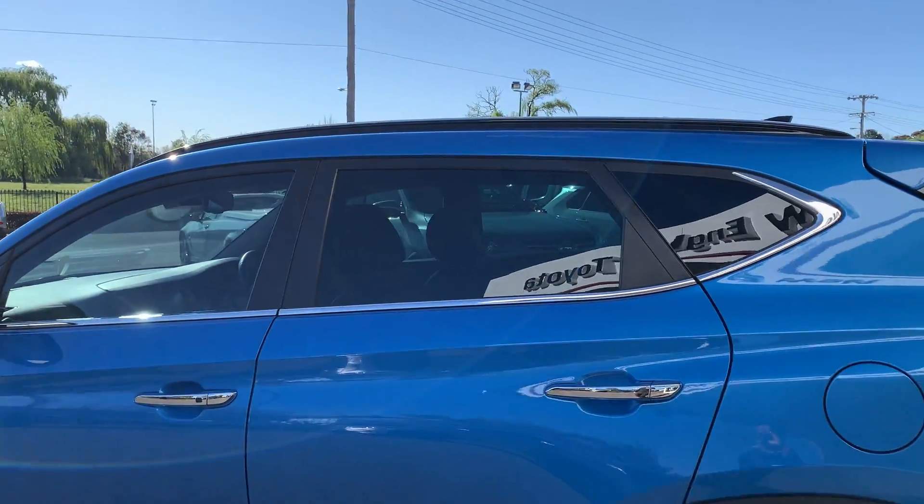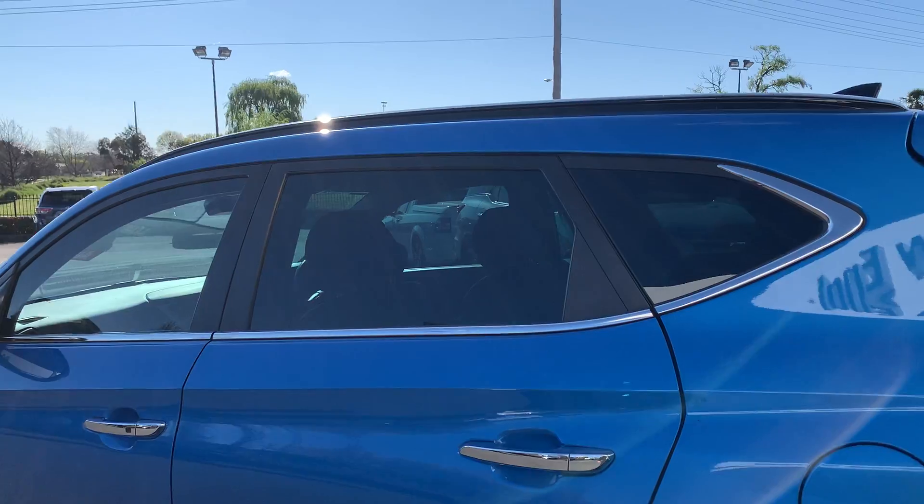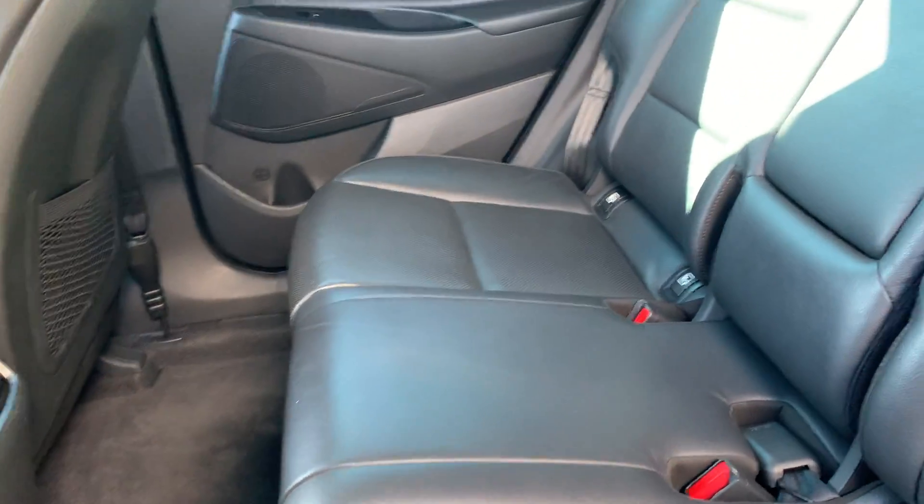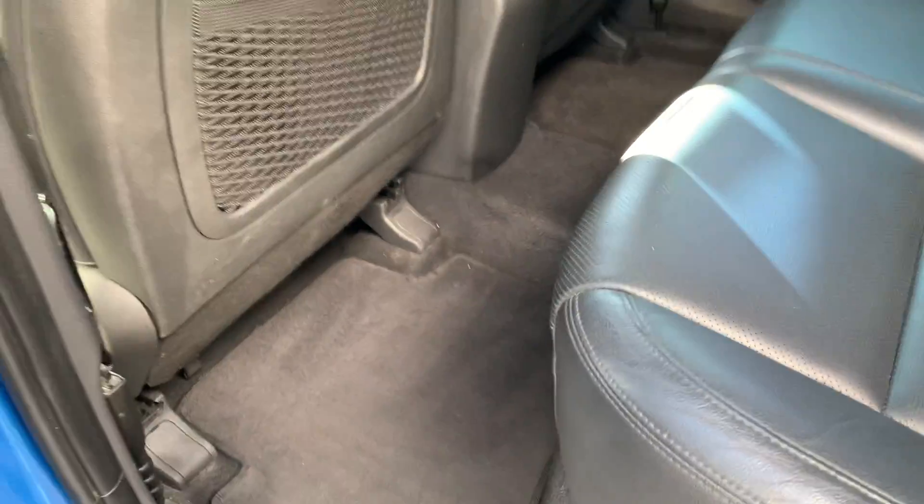Coming back outside, you can see the vehicle is equipped with privacy glass on the rear. Inside in the back, we have leather interior with carpet mats, all in excellent condition.